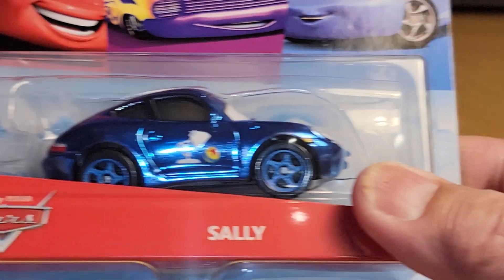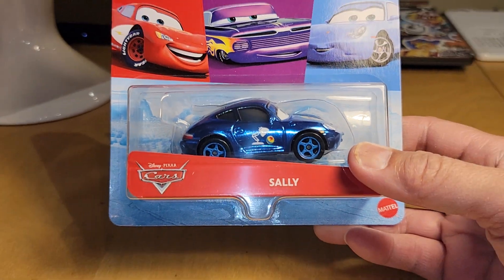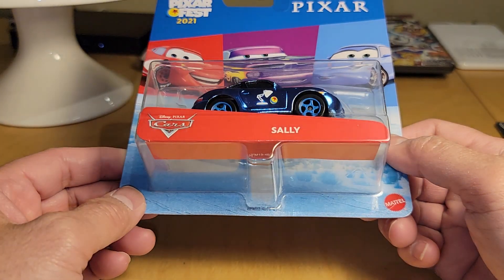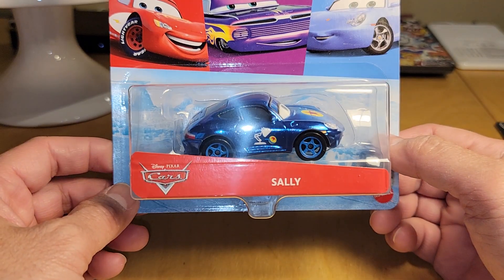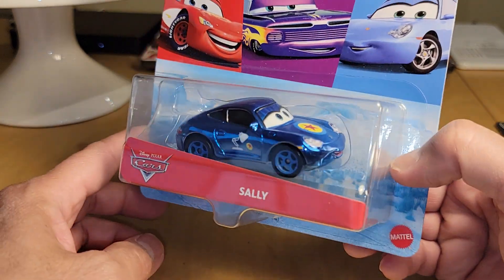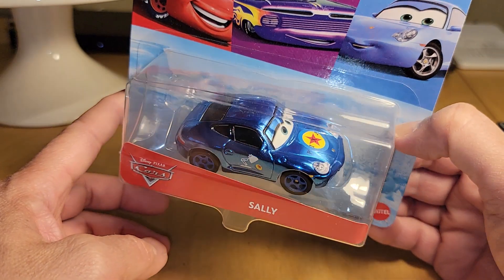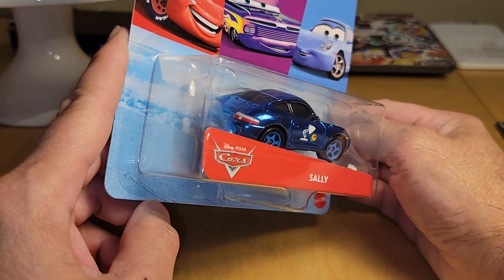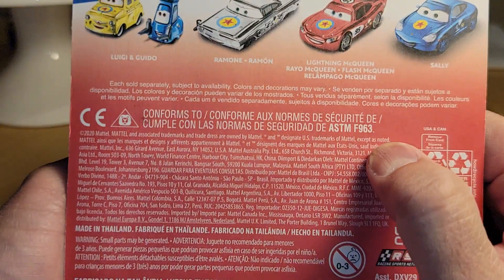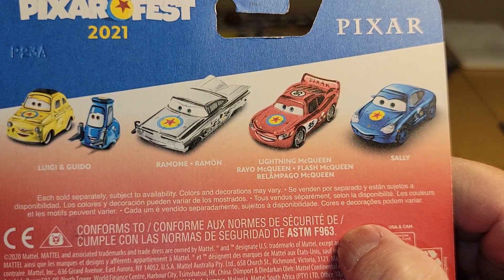I picked up the new — I think this might be a Target exclusive — this is the new Pixar Fest 2021 Mattel car. This is Sally, and I mostly picked her up because it's a Porsche. So this will be added to the Porsche collection. I picked this one up too.